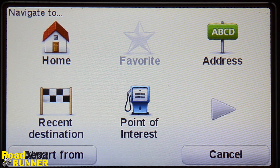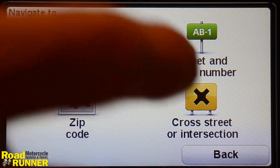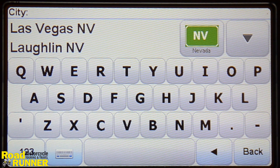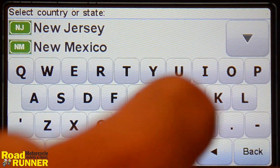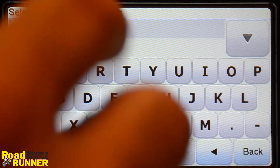I'll click on Address. A few options show up again, and I'll click on Street and House Number. For this demonstration, I'll choose to ride to Roadrunner Headquarters, which is in Winston-Salem, North Carolina. First, I'll select the state and enter North Carolina. It shows up in the list and I'm going to select from the list.